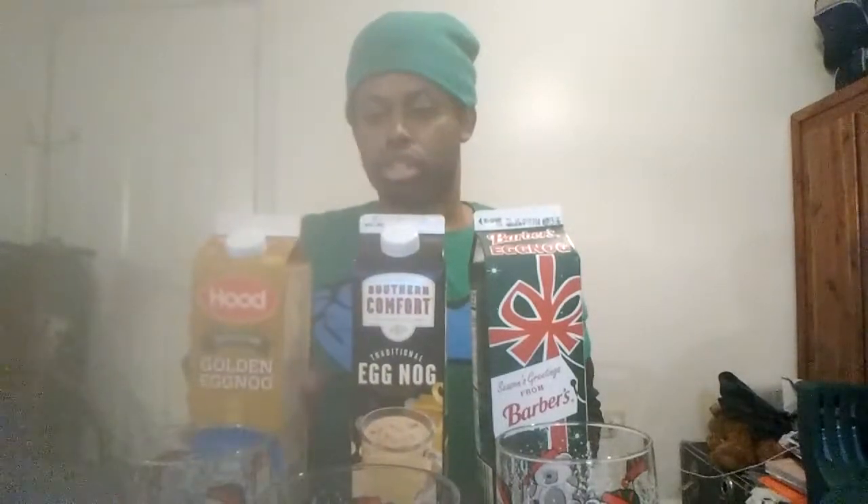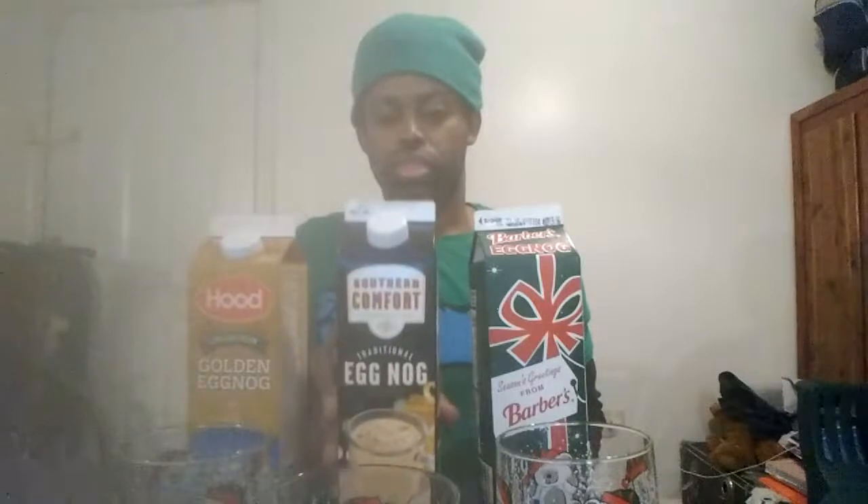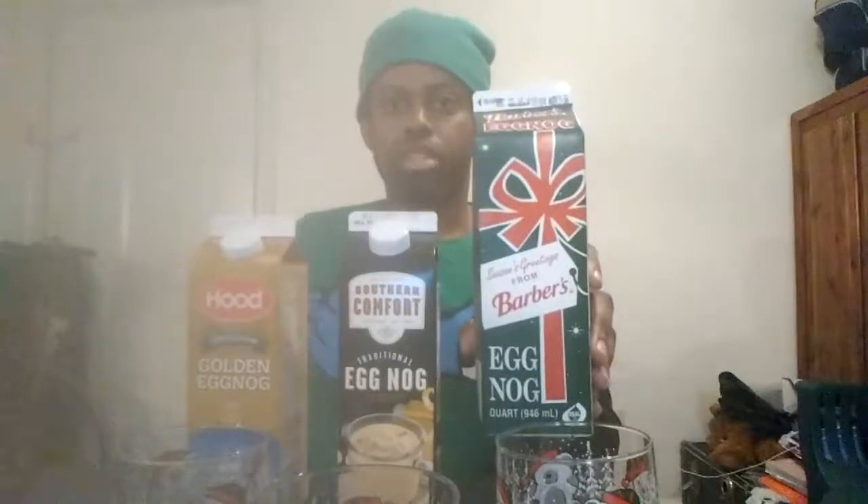As you can see, the three eggnogs I got are: the Hood limited edition golden eggnog, the Southern Comfort traditional eggnog, and last but not least, the classic Barbara's eggnog. They cost around $3 to $4 at my local Walmart here in Tulsaville, Alabama.